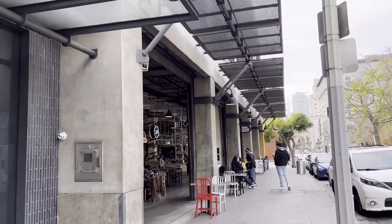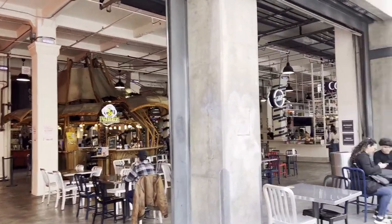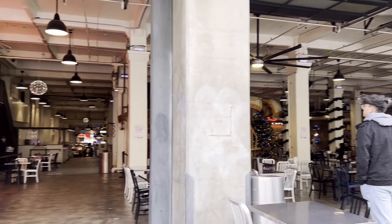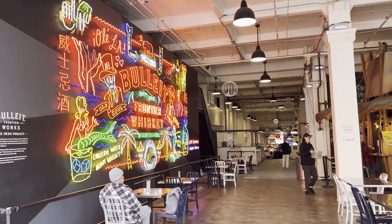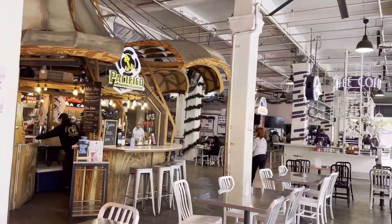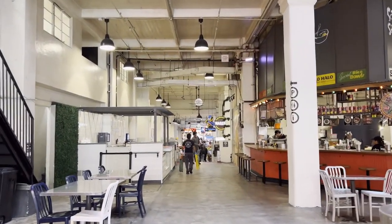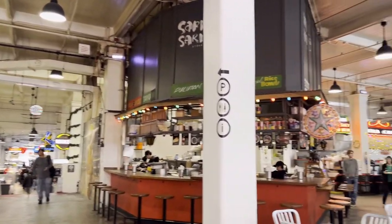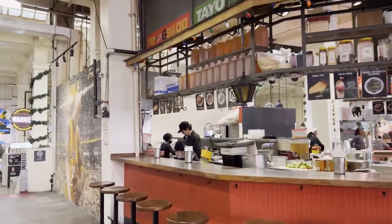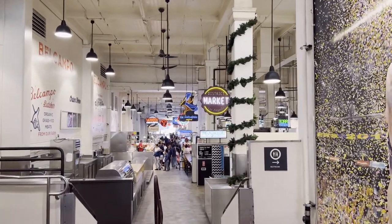So right here at the Grand Central Market. Just going to walk around, show you guys first, see what they have. There are a lot of food vendors here. Let's just walk around and see what it has.